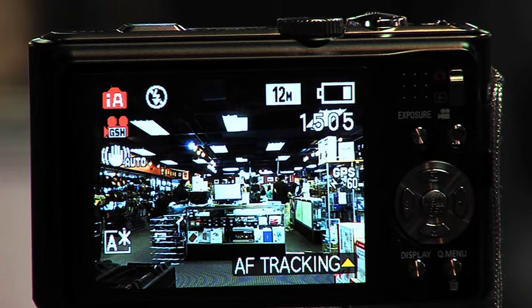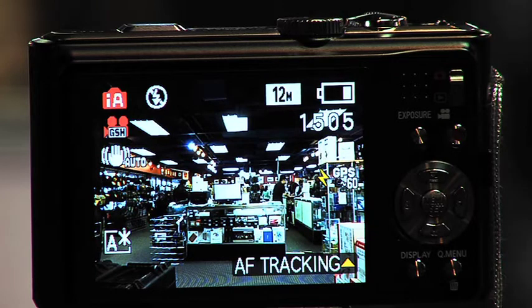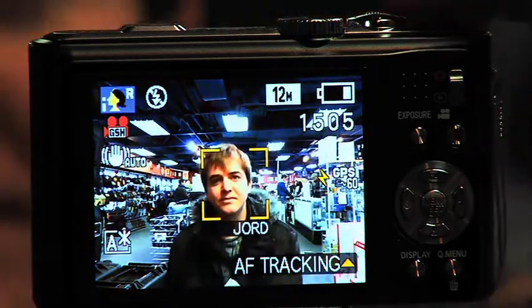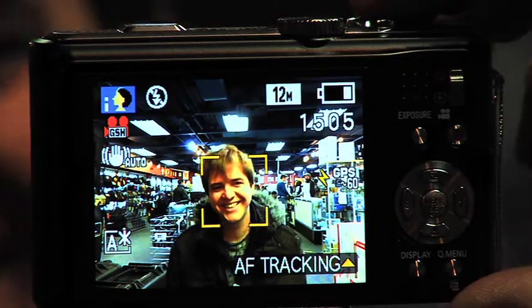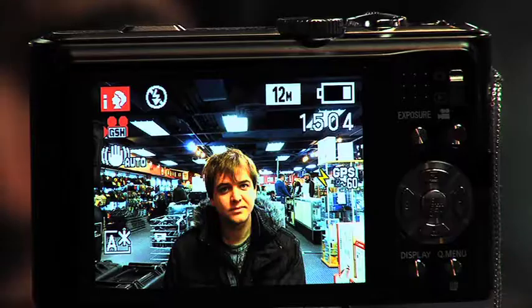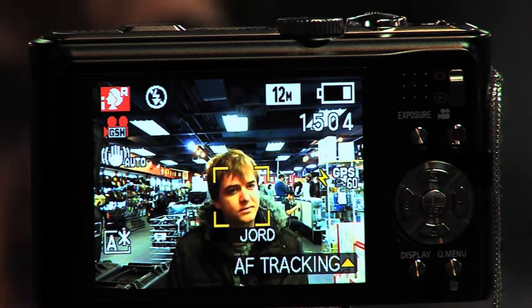Modern cameras now support face recognition software, so the camera will detect if it's a portrait when it sees a face — but we can go one step further. Jordan complains he's never in these videos enough, so ahead of time we programmed his name into the camera and it'll take multiple shots and detect his face. So now it knows what Jordan looks like — it's creepy. We get Jordan in front, he kneels down, and it should pick up his face and identify him by name. There we are — you can see it automatically goes into portrait mode and says 'Jordan.' So it really works if your friends only have four-letter names or less.